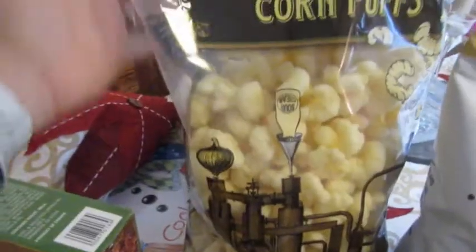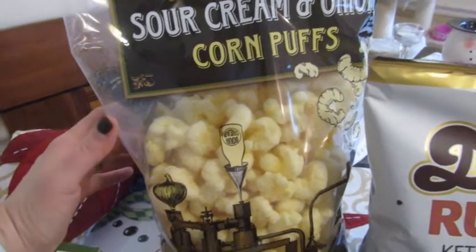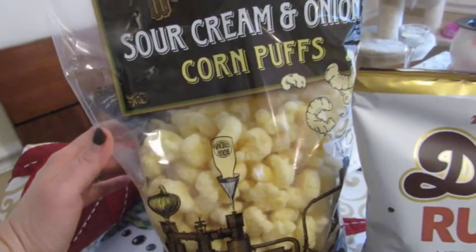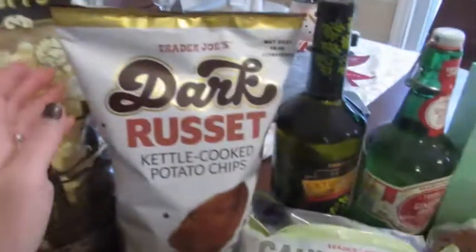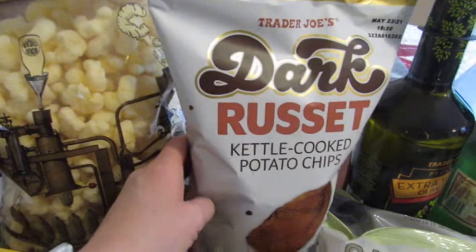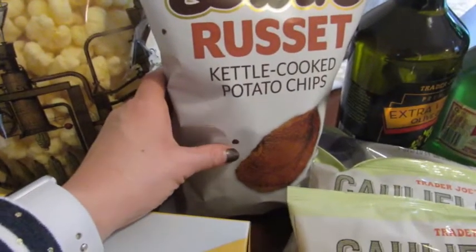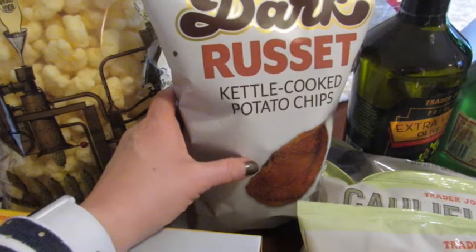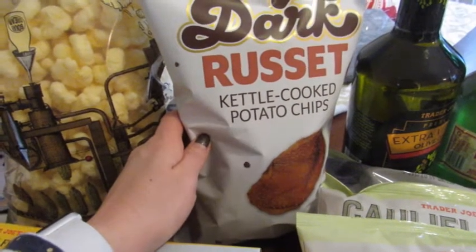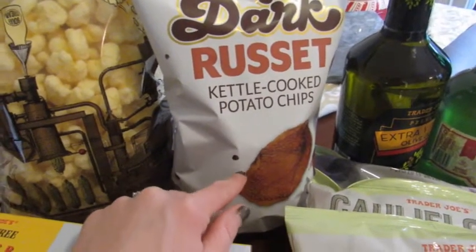Before I get into the other stuff, let me show you what Taylor picked out. She always gets to choose one item and she chose sour cream and onion corn puffs — very interesting, we'll see about that. We're also trying these dark russet kettle cooked chips, which are apparently like the burnt pieces from the kettle bags. We love kettle chips — they're Chris's favorite — so we're going to try these. We haven't tried them before.